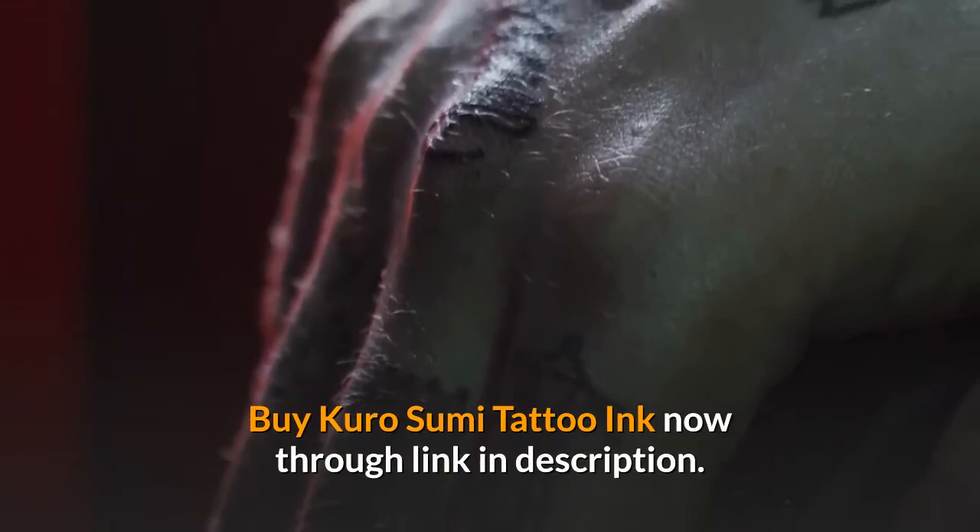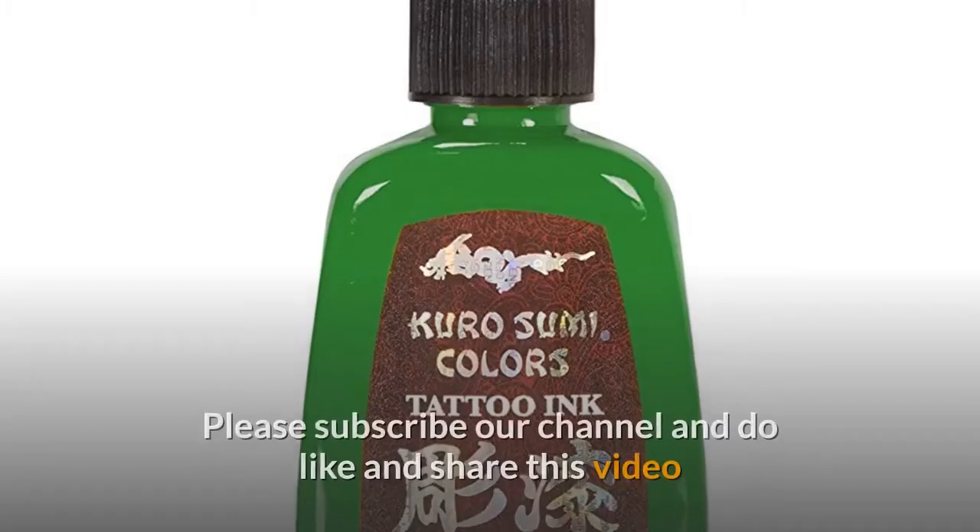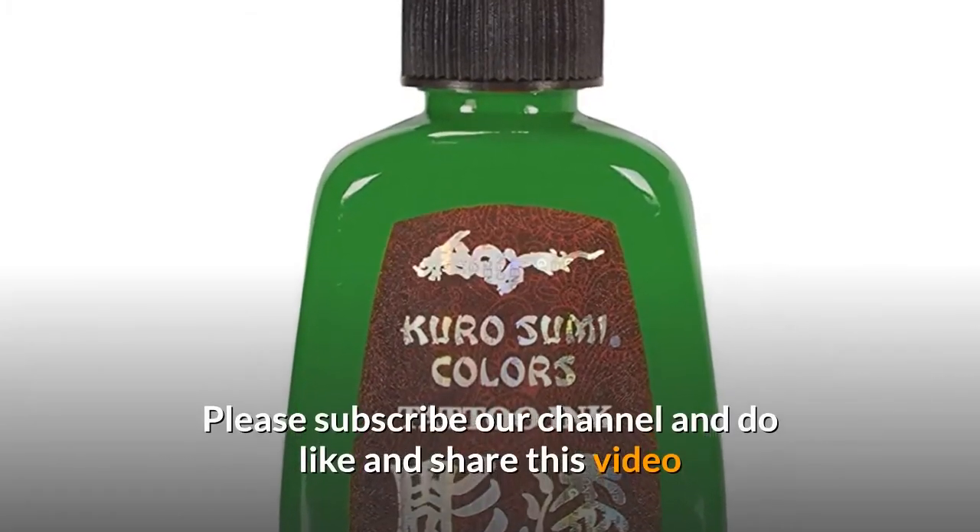Buy Kuro Sumi Tattoo Ink now through the link in the description. Please subscribe to our channel and do like and share this video.